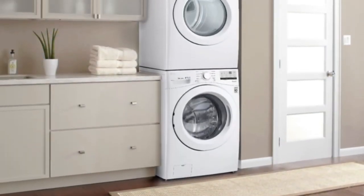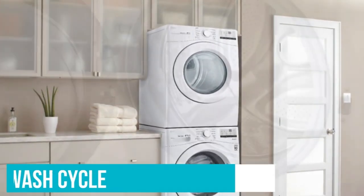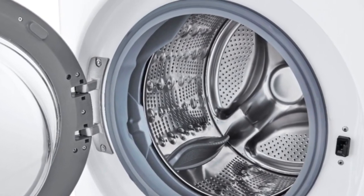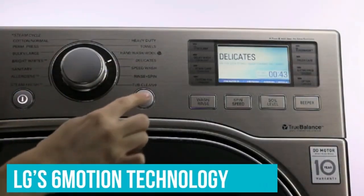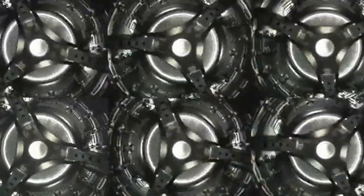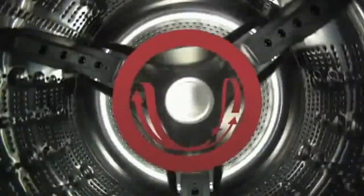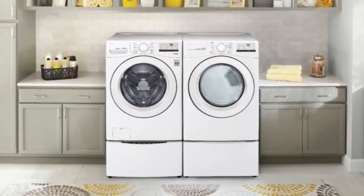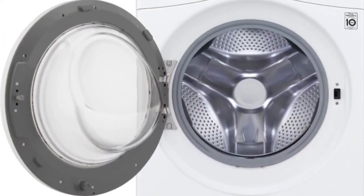Large capacity: with its 4.5 cubic foot capacity, the LG WM3400CW can handle sizable loads, making it suitable for medium to large households or those with heavy laundry demands. Smart Diagnosis: the Smart Diagnosis feature allows you to troubleshoot potential issues using your smartphone, which can save time and frustration by identifying problems before they escalate.